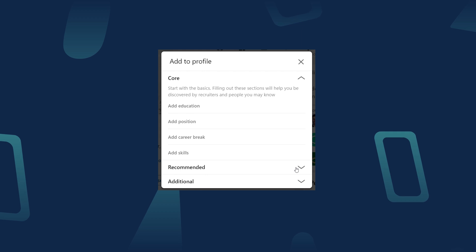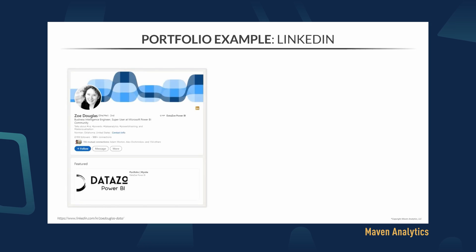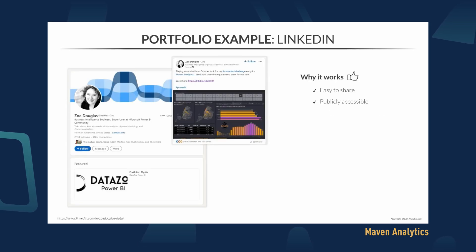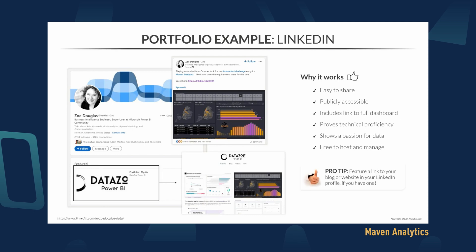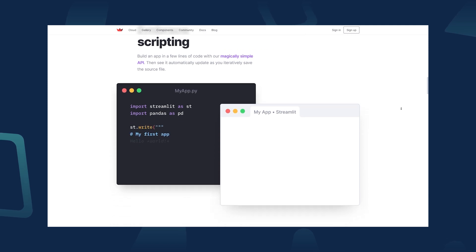As well as being a recruitment social media tool, LinkedIn also has features that allow you to recreate portfolio projects on their site. You can create a LinkedIn portfolio in the featured section of your profile. You can include samples of your work, visualizations, and links to your code base via GitHub, for example. You can also use open source dashboard tools like Metabase or Streamlit, but you will need to know how to write the code to create those dashboards and how to host them on a cloud hosting tool like AWS or Google.